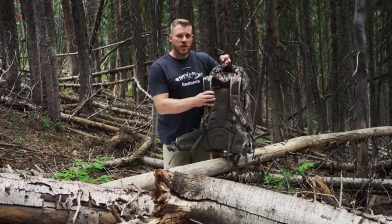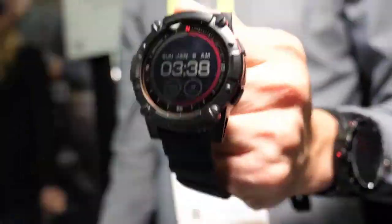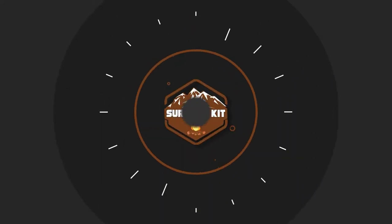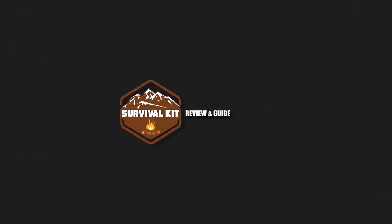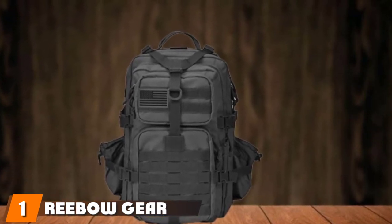So, without further ado, let's get started. At the first position of our list, we have Rebo Gear Tactical Hunting Backpack Large.